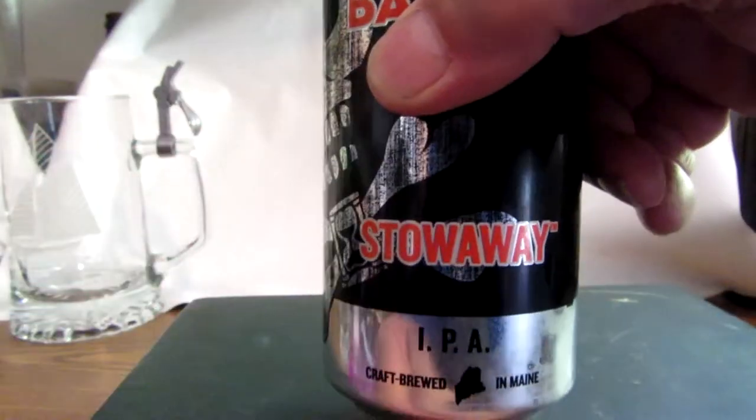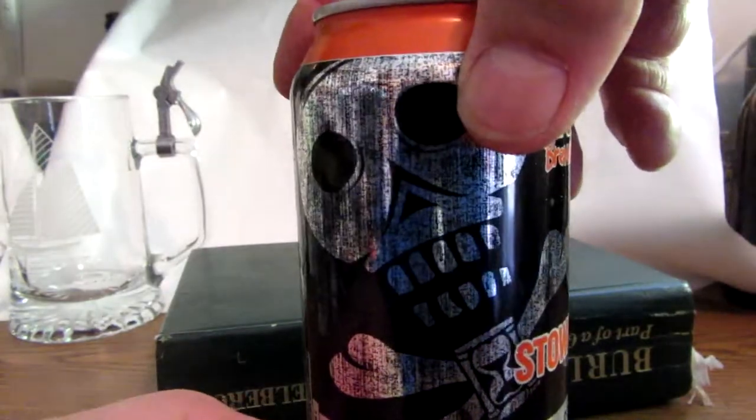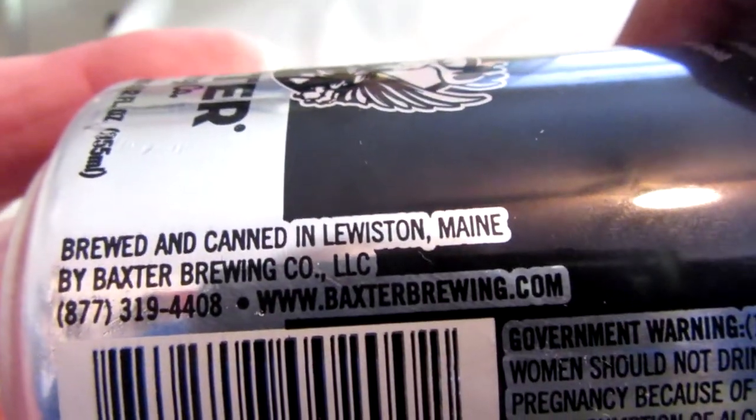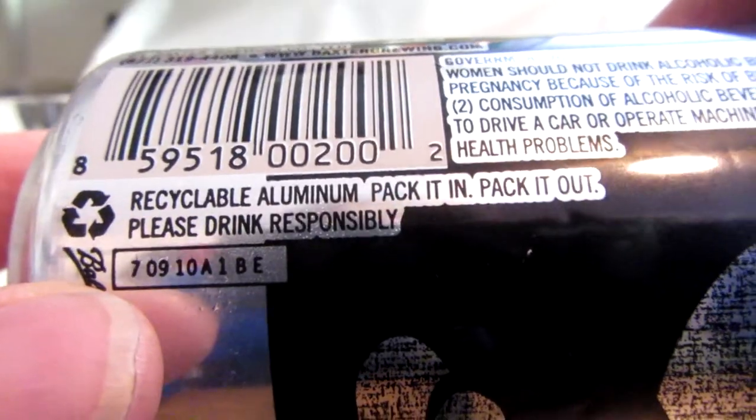So with no further ado, let's crack the top and see what it looks like. You can all pause this if need be, and I hope I haven't shaken it up too much.